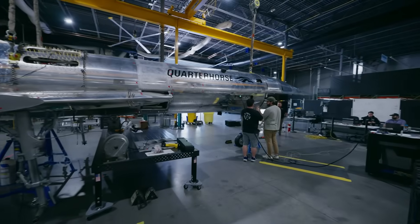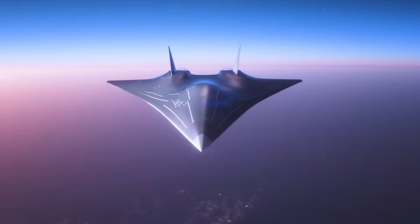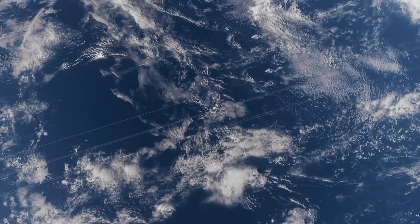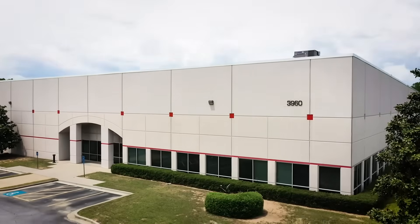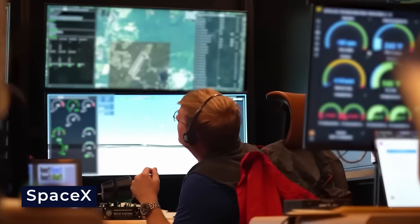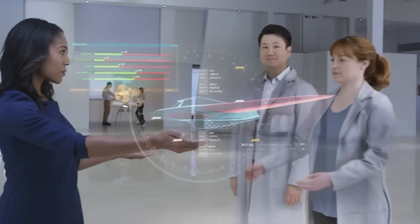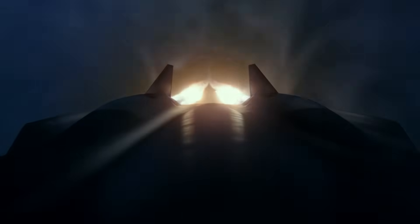The U.S. has always been the leader in aviation, and with the Quarter Horse, it is clear that the push to build faster aircraft is not slowing down. The Quarter Horse is a hypersonic jet developed by Hermes — a bold leap in technology that will change everything about national defense. Hermes was founded by A.J. Piplica and has brought together engineers who previously worked on groundbreaking projects for SpaceX and Blue Origin. Their mission was not just to build another fast plane, but to create something that could outrun the fastest jets while introducing more features in hypersonic speed.